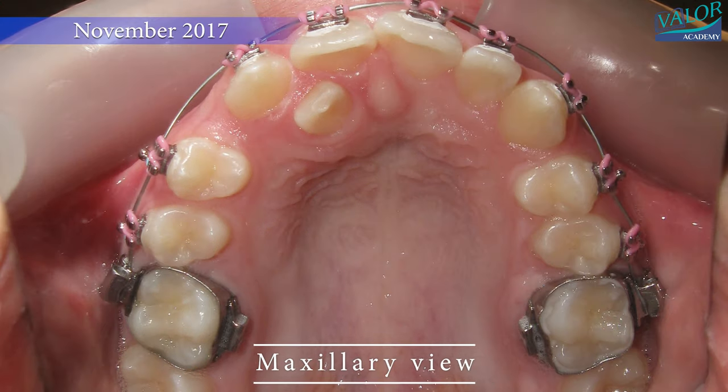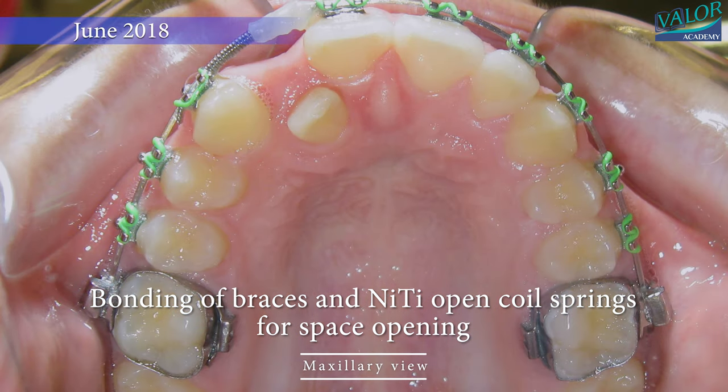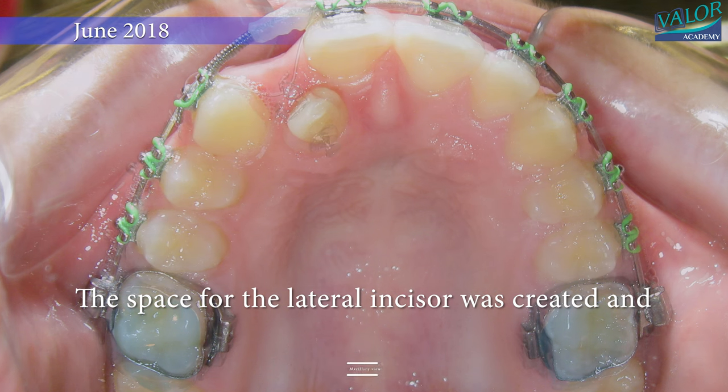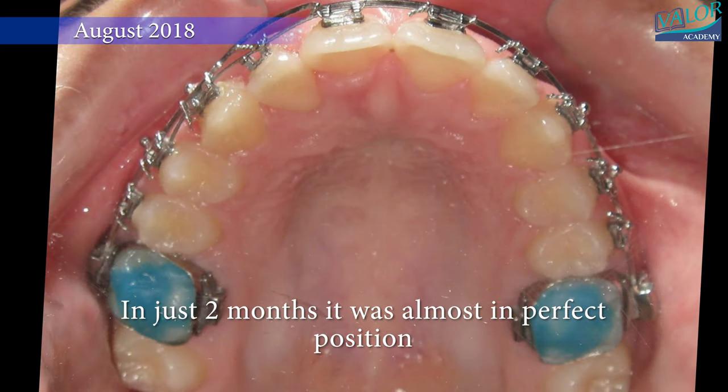Braces were bonded in November 2017, and a neat open coil spring was placed to create space for the right lateral incisor. In June 2018, a piggyback technique was employed to move the lateral incisor to its correct position.